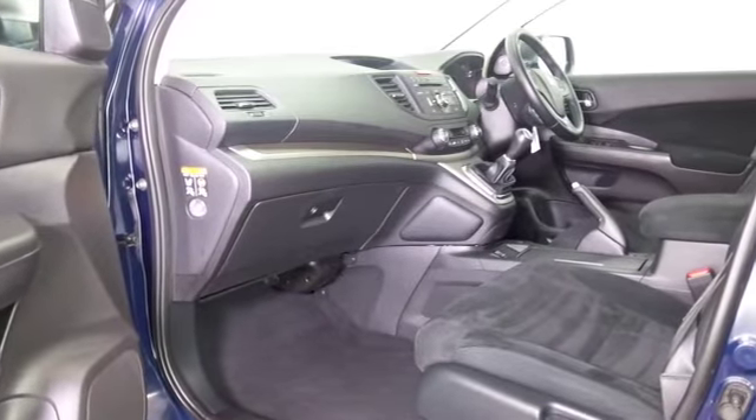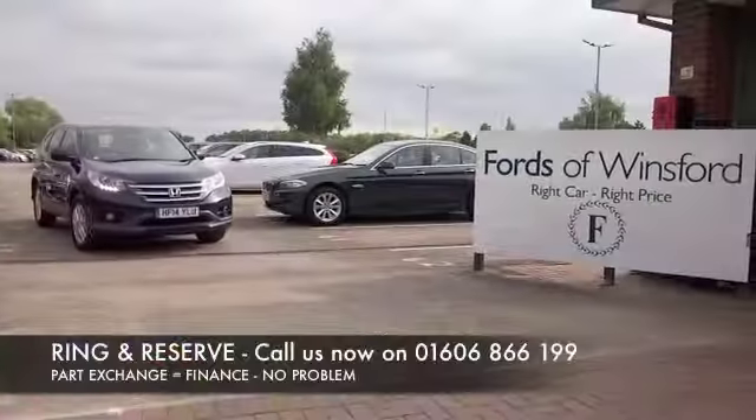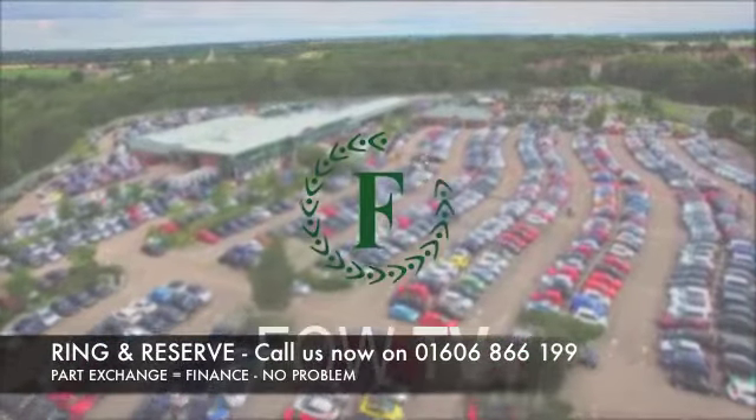Don't forget the price you see is the price you pay — there's no hidden charges or extras. Ring and reserve with no deposit and no obligation. Bring your licence with you, have a test drive and discover this great car for yourself at Fords of Winsford.